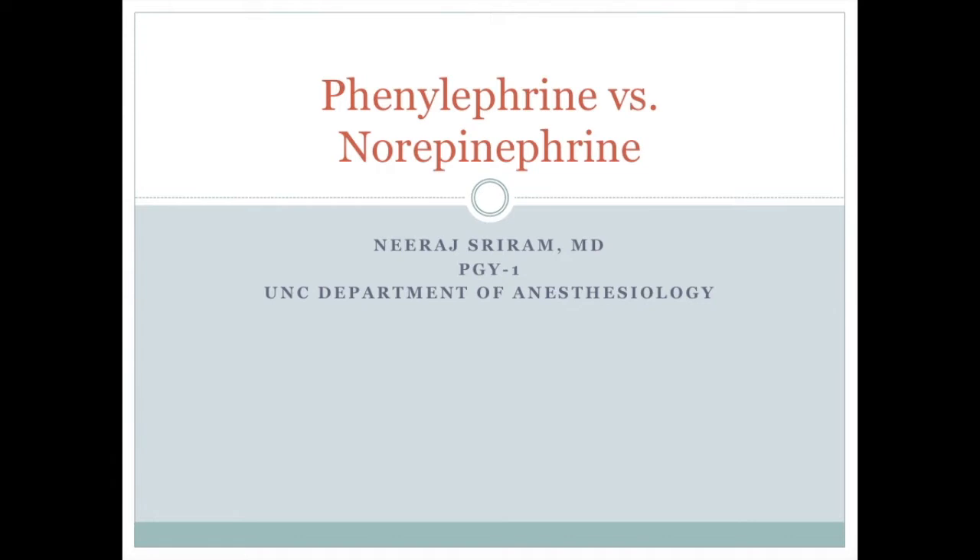First, I'd like to thank those of you that completed my pre-survey. As a lot of you know, many of the UNC enhanced recovery pathways indicate using norepinephrine as the first line presser, but many of you feel more comfortable using phenylephrine. During the next couple of minutes, I'm going to briefly talk about both phenylephrine and norepinephrine.